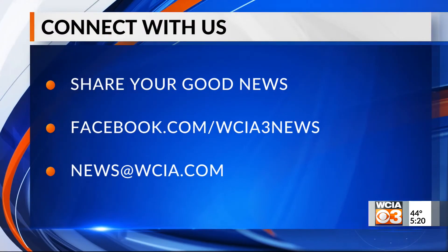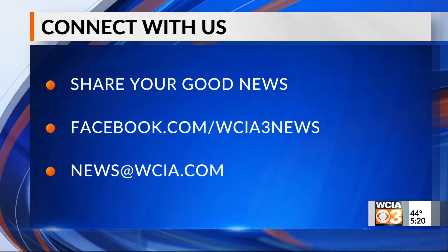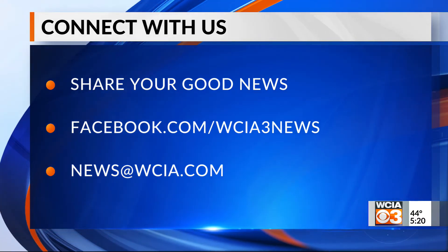But we want to see your pictures and videos, so email us, send them on Facebook, and we'll have a post at the top of our page for you to share what you are seeing.